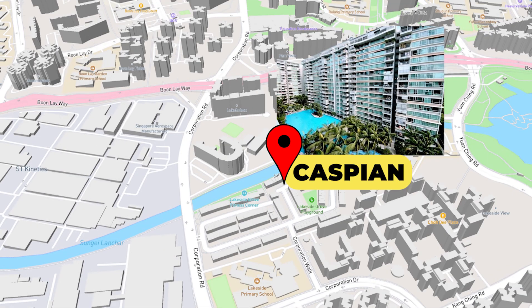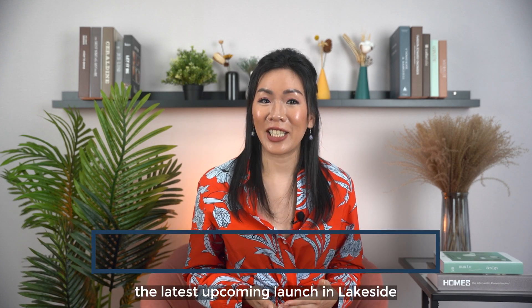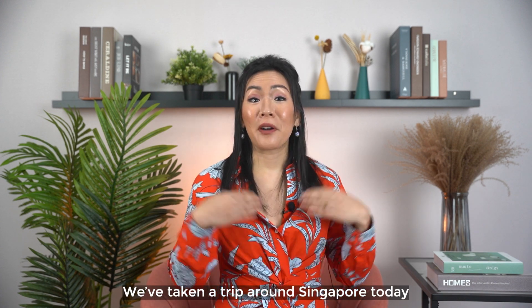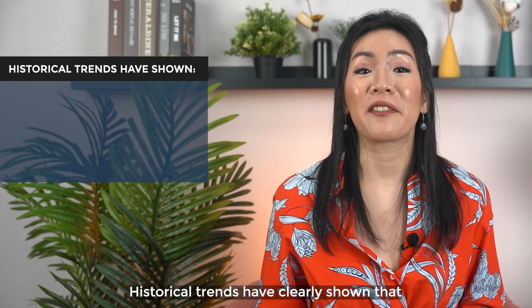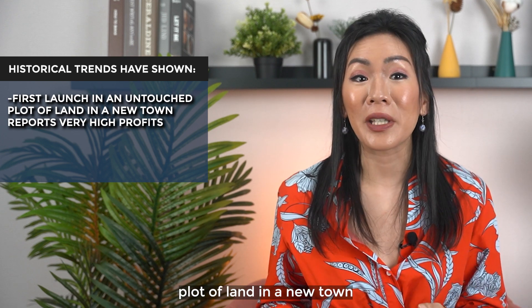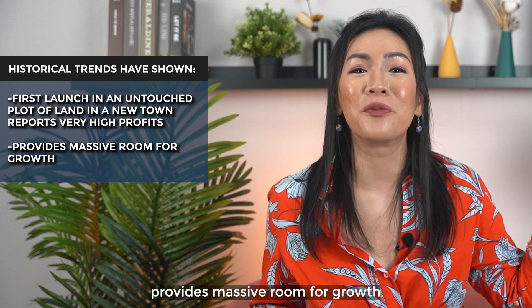In the west, Caspian was the first launch in the Lakeside Drive precinct when the entire area was untouched as well. Today, the latest upcoming launch in Lakeside is estimated to be above 2,300 PSF. So we've taken a trip around Singapore today — historical trends have clearly shown that the first launch in an untouched plot of land in a new town reports very high profits and provides massive room for growth.